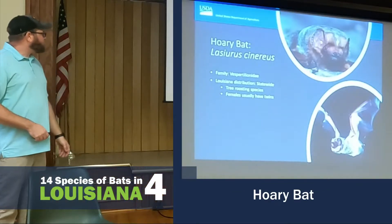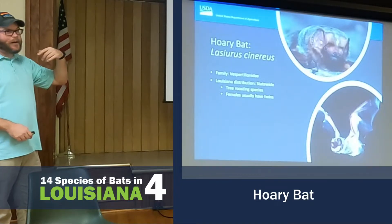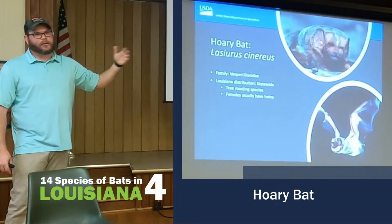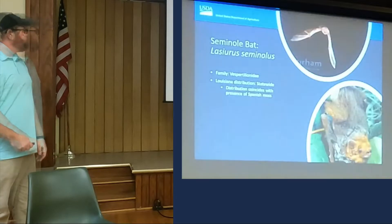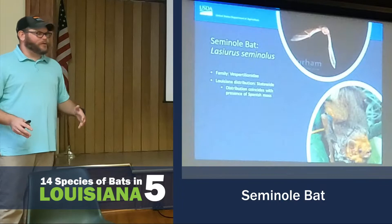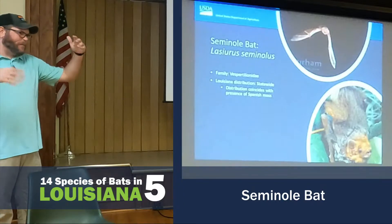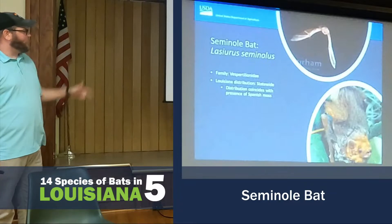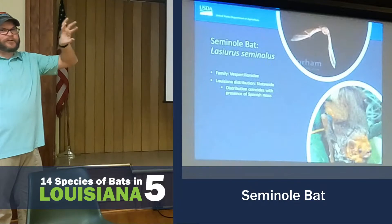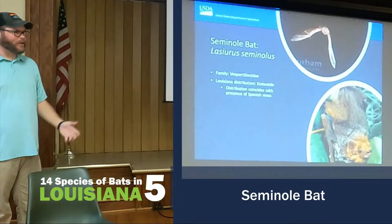The Hoary Bat is a tree-roosting species. They migrate, so they will live somewhere else and then migrate a couple hundred miles looking for their summer roost sites. The Seminole Bat is probably the most common bat associated with Spanish moss on the live oak tree. More than likely there's going to be a Seminole Bat using that Spanish moss as a roosting site for the summer, or during warmer days in the winter.